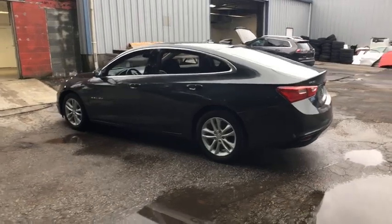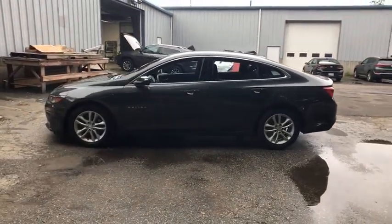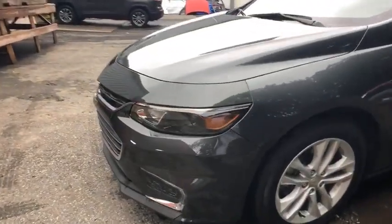Security system, trip computer, compass, brake assist, overhead console, panic alarm, tachometer, Sirius satellite radio, remote keyless entry, front bucket seats.